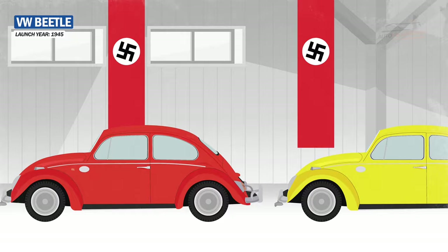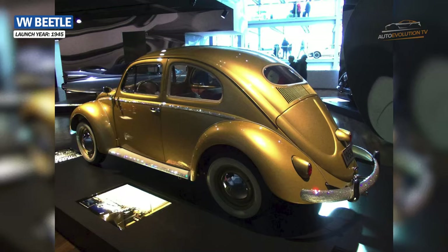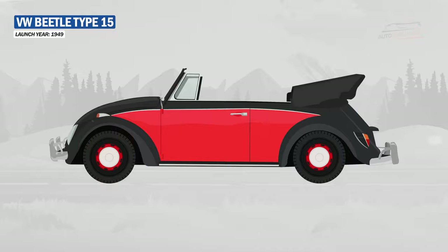After the end of the war, production began to flourish, with the factory reaching the milestone of the one millionth car. This was a 30 HP Beetle, gold in color and equipped with a chrome bar and sparkling stones.